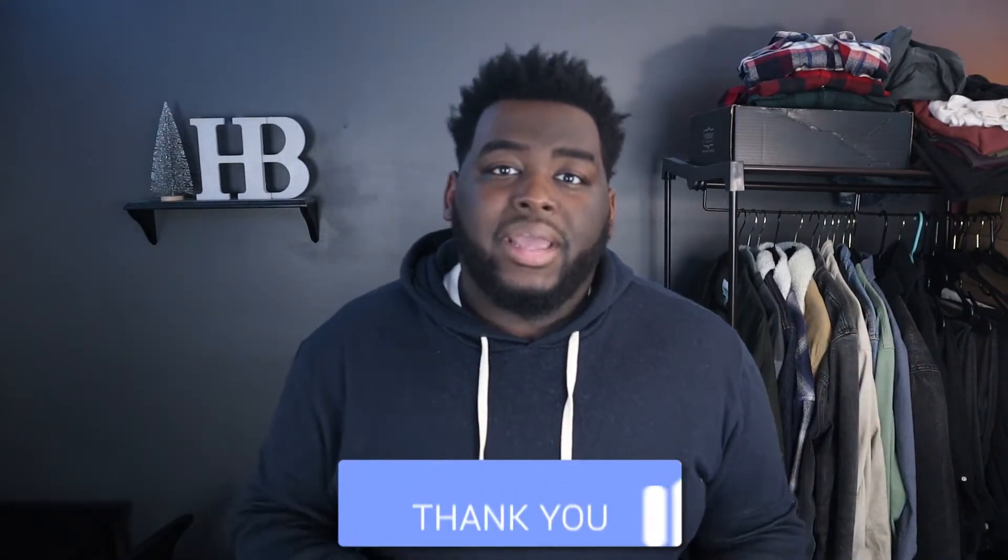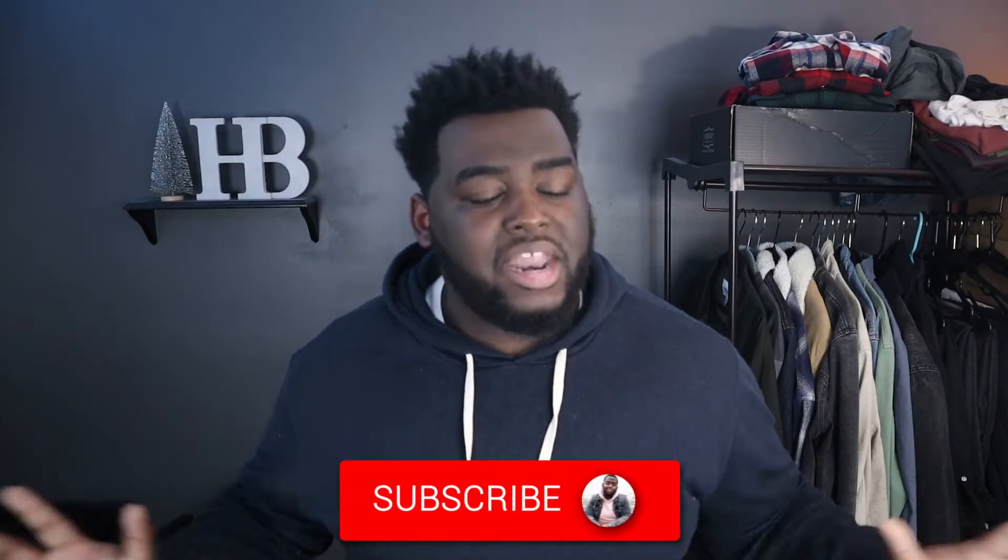Hopefully you guys did enjoy. Let me know in the comments section down below which outfit was your favorite, and I'll be in discussion with you guys after I drop this video. But if you like this style of video and you want to see more of it, be sure to hit that like button down below. It helps spread the video out to as many people as possible and helps grow our community.